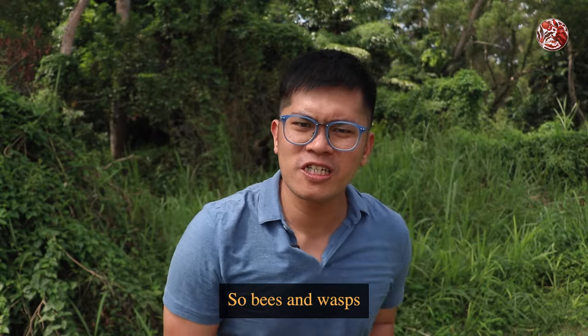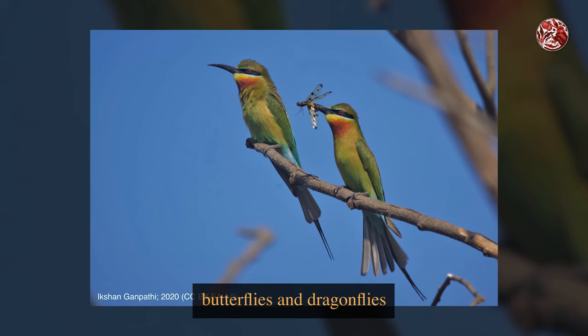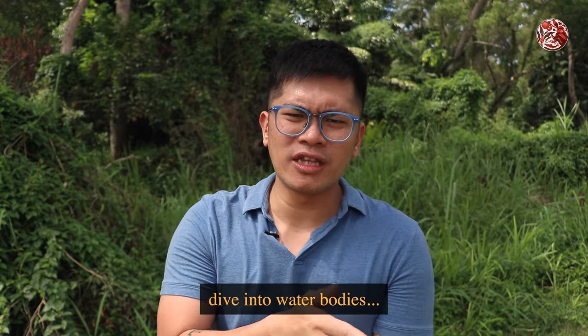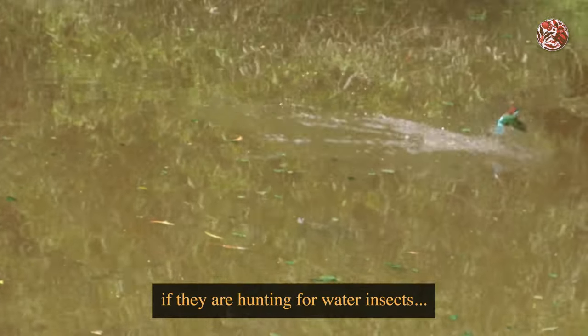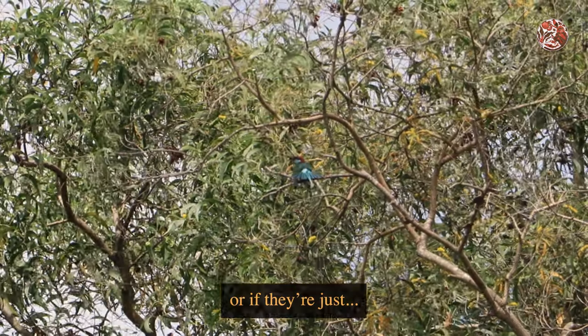Bees and wasps make up most of their diet, but they do eat butterflies and dragonflies. And sometimes they are also seen to dive into water bodies, like what I've captured here. But it's still not fully documented if they are hunting for water insects, small fish, or if they are just bathing.